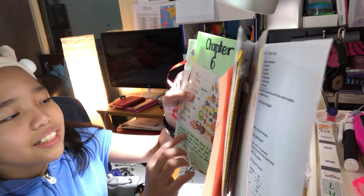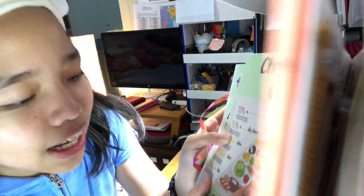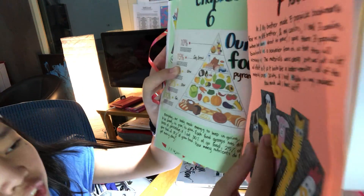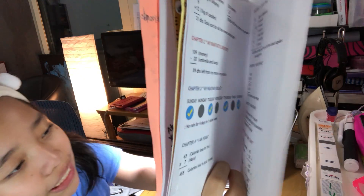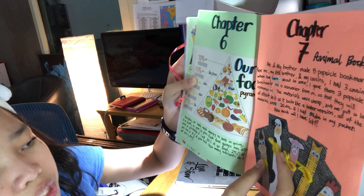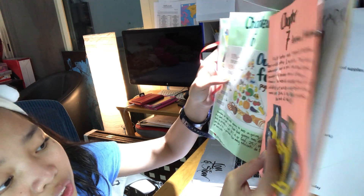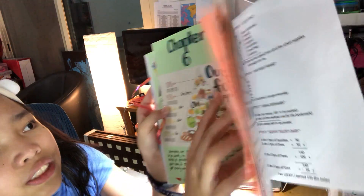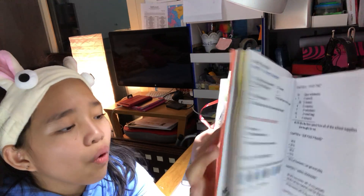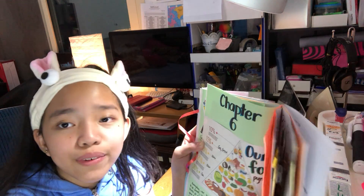This is Chapter 6. It says here: our food pyramid. Every day our body needs energy to keep us going, to be strong, to grow, and to glow. Each food group has different levels of percentage. If I eat 30% of go food, 25% of glow food, and 15% of grow food, how many nutrients do I get every day from this food pyramid right here? Can you please solve that — how many percentage of nutrients do I gain every single day?